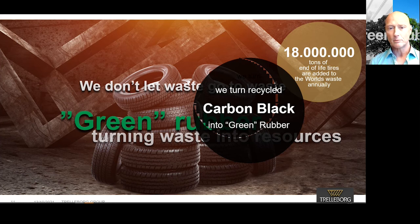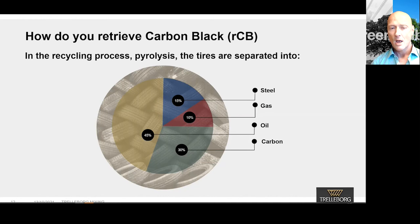Today, we can recycle carbon black out of these scrap tires and reuse it in new compounds — which we are calling green rubber. In the recycling process called pyrolysis, the tires are separated into steel, gas, oil, and carbon black. Approximately 30% of the tire is made up of carbon black, which is recovered in the pyrolysis. After pyrolysis, there are several post-processing steps where the steel is separated from the carbon black. The carbon black is then milled to ensure correct particle size distribution. All of the recycled components — steel, gas, oil, and carbon — are then reused in new products and materials.